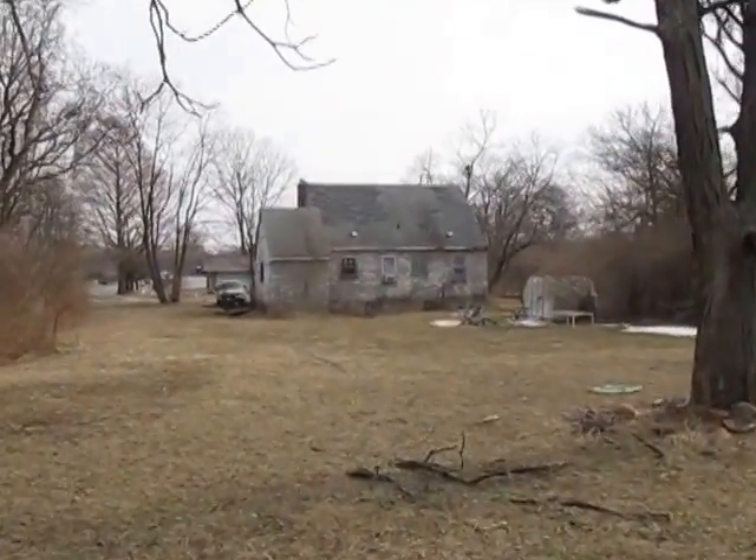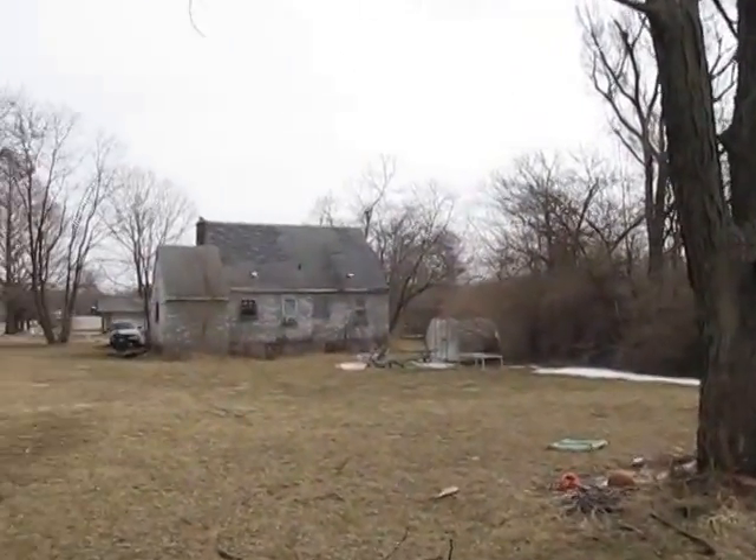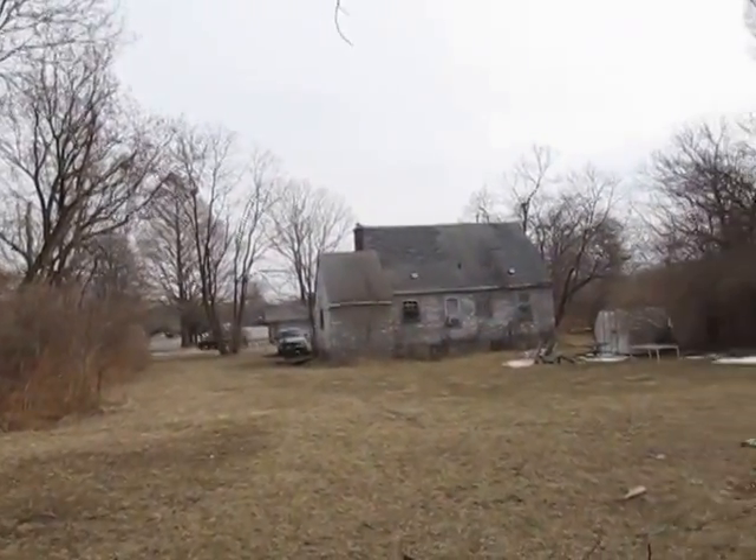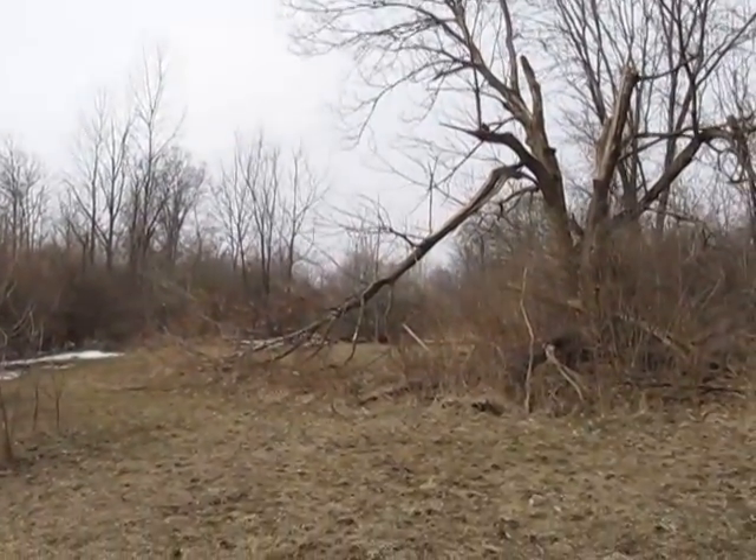It needs a little TLC on the inside too. Someone is living in the house now, so the house is habitable, but we're still walking up to the front. The house sits on Liscum Drive — that's where we started from, way back there.